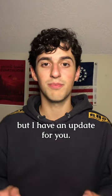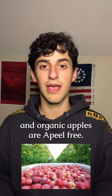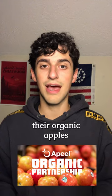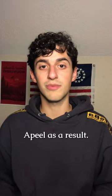Stemult previously used Appeal on their apples, but I have an update for you. Stemult does not use Appeal to coat any of their apples anymore, so both their conventional and organic apples are Appeal-free. Last year, Stemult did publicly disclose that all of their organic apples were treated with OrganiPeal, even though they didn't have stickers on them. Stemult listened to consumer input and no longer uses Appeal as a result.